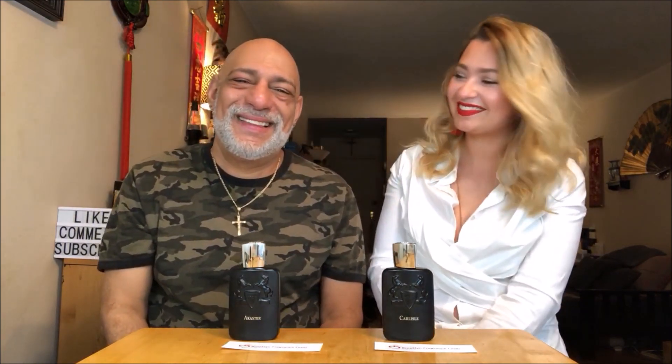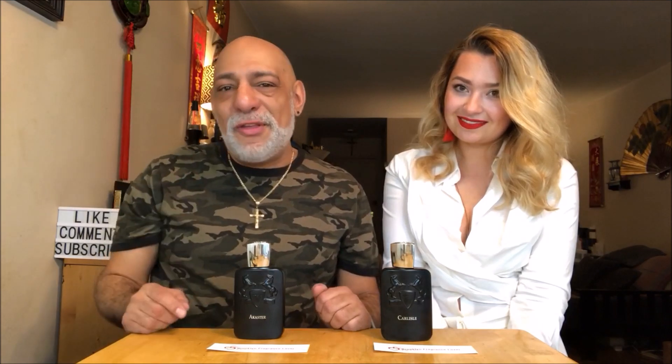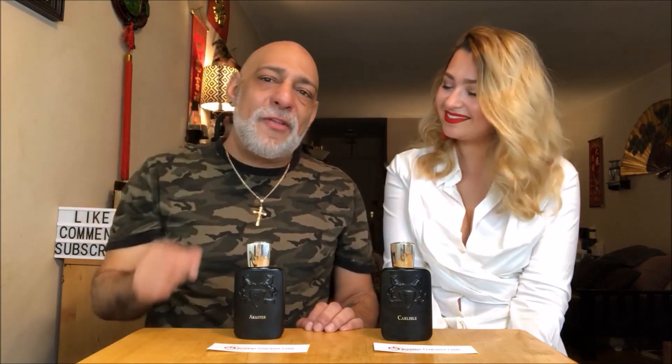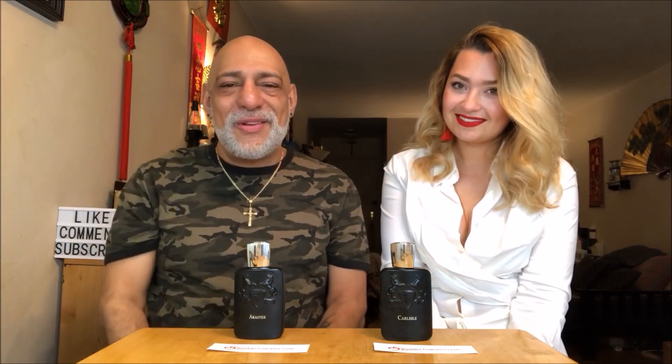Thanks for joining me — you're always a blast to have on here. Have you guys tried Acamar and Carlisle? Let us know in the comments below. For today's giveaway, I'd love to give away a 10ml of each to one lucky subscriber. All you have to do is subscribe to Brooklyn Fragrance Lover, follow Olia on Instagram, like and share this video, then leave a comment with your favorite Parfums de Marly fragrance. If you're new, please consider subscribing and click the bell icon so you don't miss notifications. Take care of yourselves, stay blessed, and we'll see you at the next review!